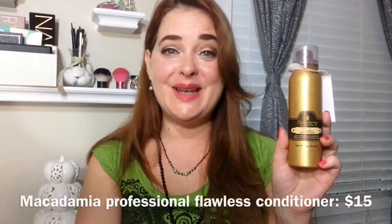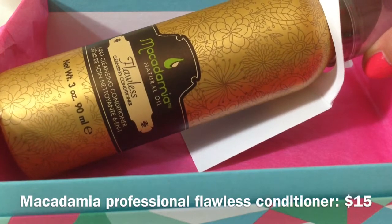I see something really exciting right on top — it almost looks full size. I am so excited; I think I made the right decision. The first thing in here is the Macadamia Natural Oil Flawless Cleansing Conditioner. I have never used this before. Look at how big it is — it's three ounces. It has kind of a mousse top. According to the card, it's a multi-purpose, no-suds formula that cleanses and softens hair, replacing your shampoo and conditioner. That is definitely an awesome start.